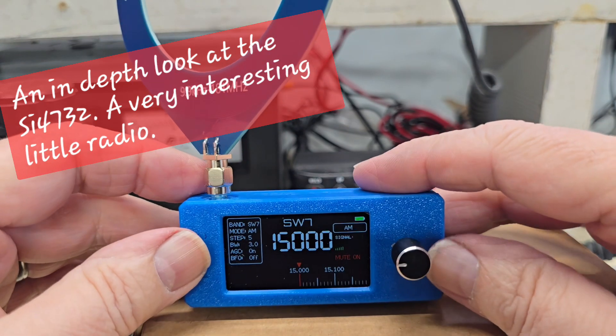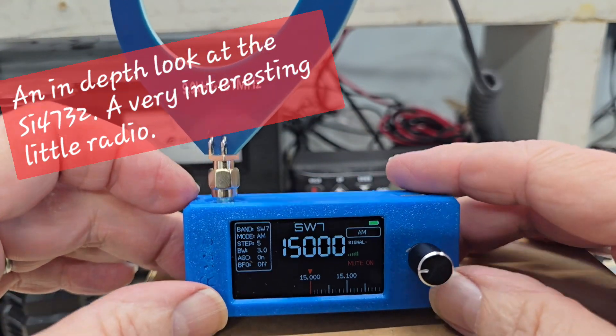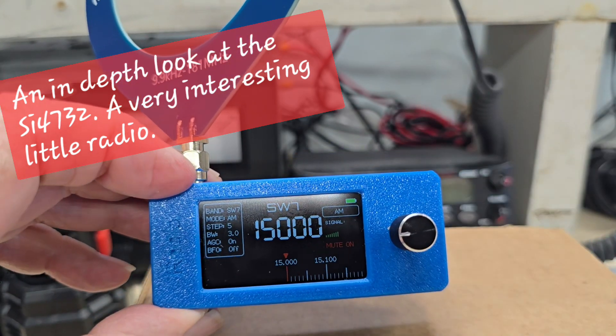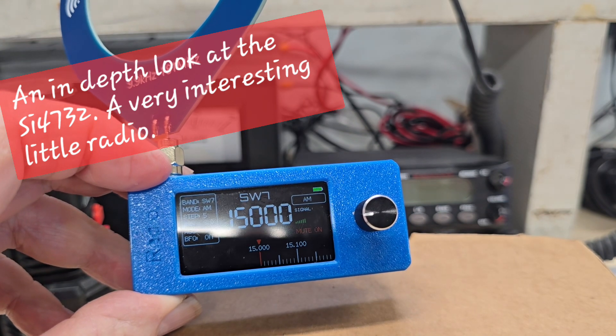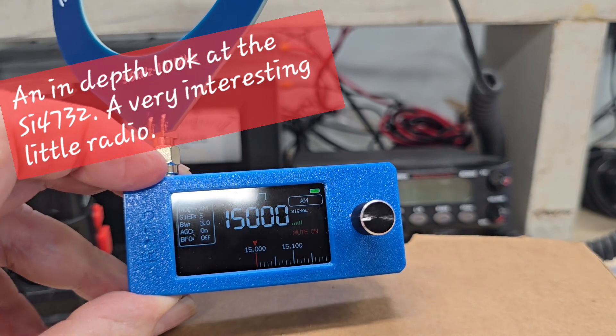I'm here to do a more in-depth review of this particular radio, which was found on Amazon.com. It's unbranded, and the only description given for the radio is it's the SI — as in Sierra, India — 4732.